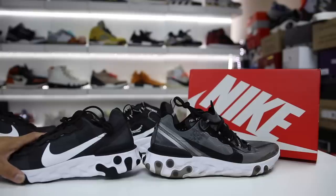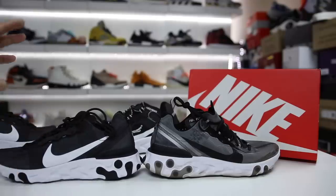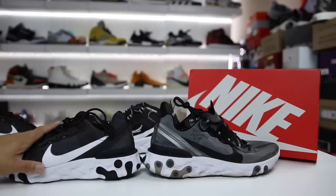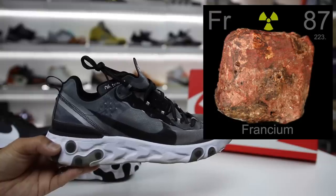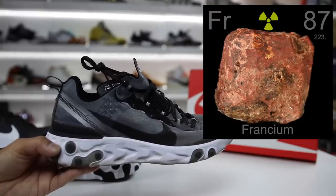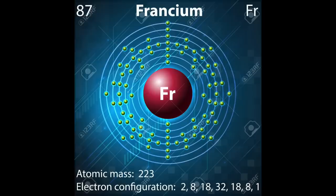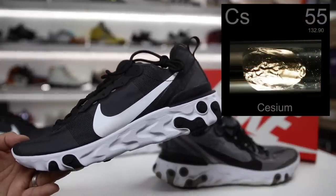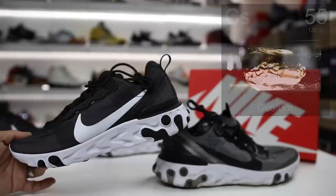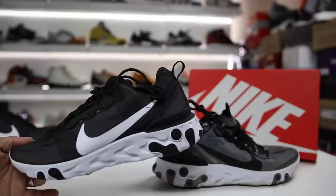A lot of people want to know right off the bat — what is the difference between the Element 87 and the Element 55? It doesn't represent years or anything like that. It actually represents elements on the periodic table. The Element 87 is Francium, a chemical element with the symbol FR and atomic number 87. It's extremely radioactive and its most stable isotope has a half-life of only 22 minutes. Element 55 is Caesium, with the symbol CS and atomic number 55 — a soft silvery gold alkali metal.